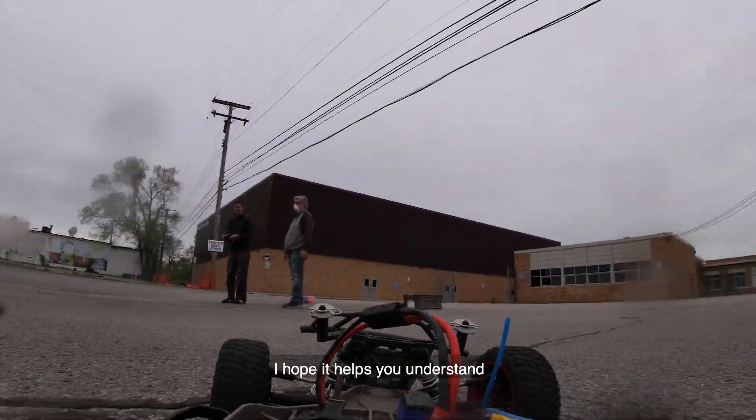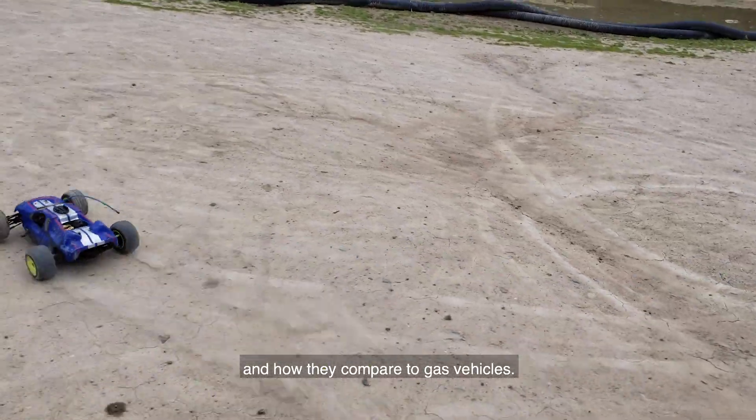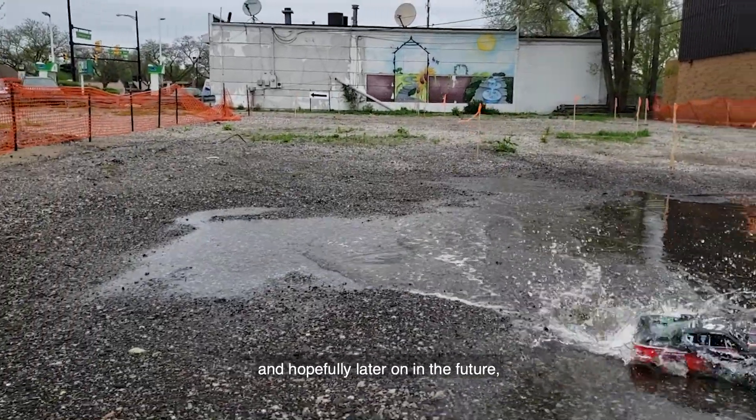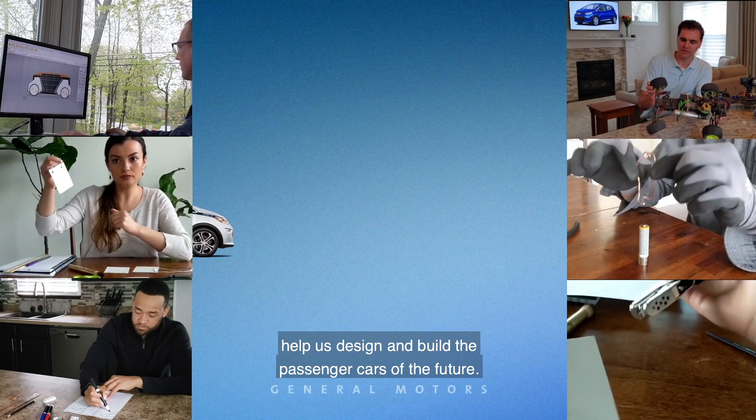I want to thank you for watching. I hope it helps you understand electric cars a little bit better and how they compare to gas vehicles. And hopefully if you're interested in building an RC car, go build one of those now — and hopefully later on in the future you'll want to come help us design and build the passenger cars of the future.